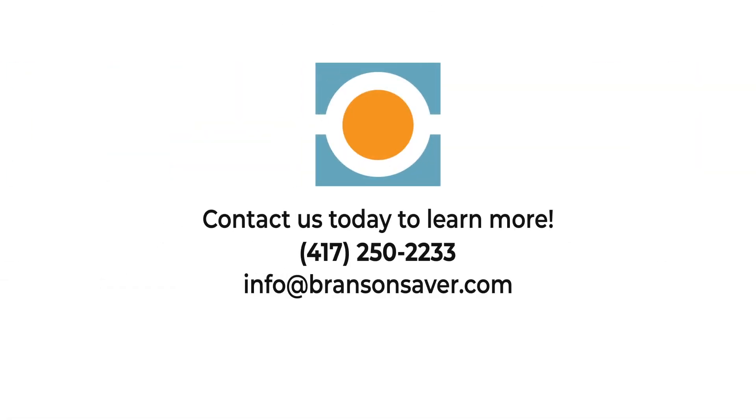Contact us today to learn more by calling 417-250-2233 or through our website at www.bransonsaver.com.